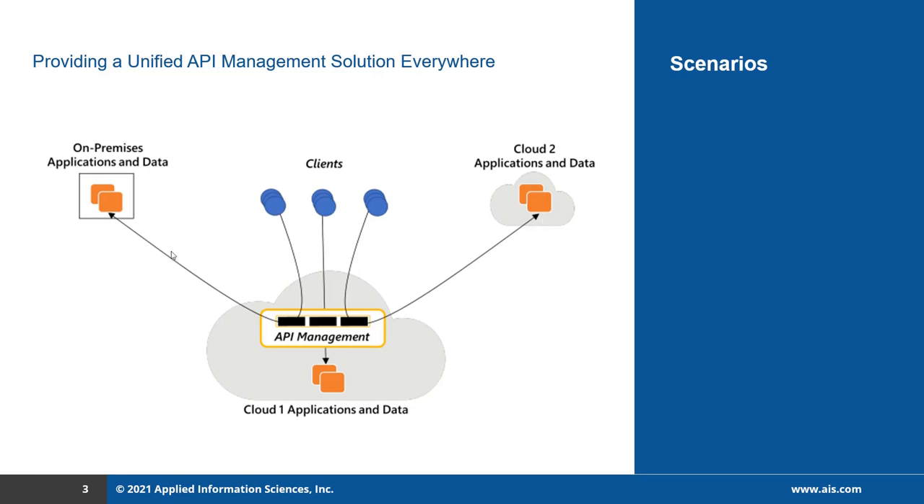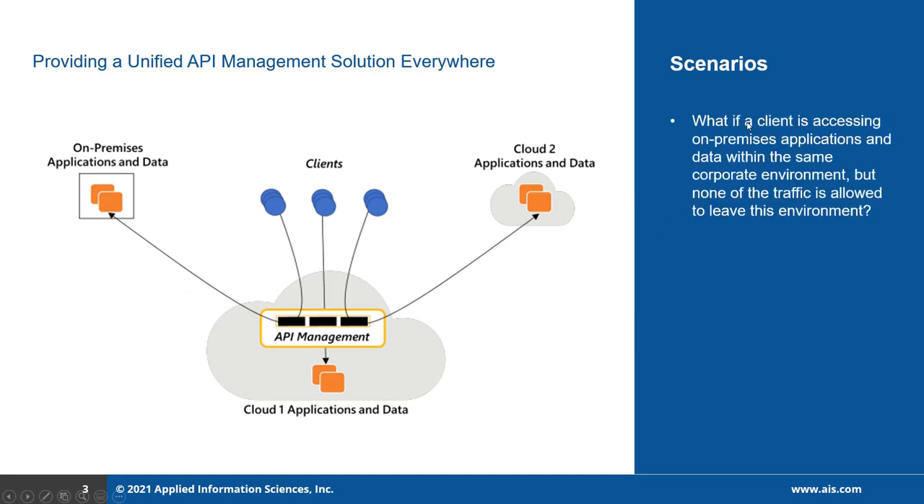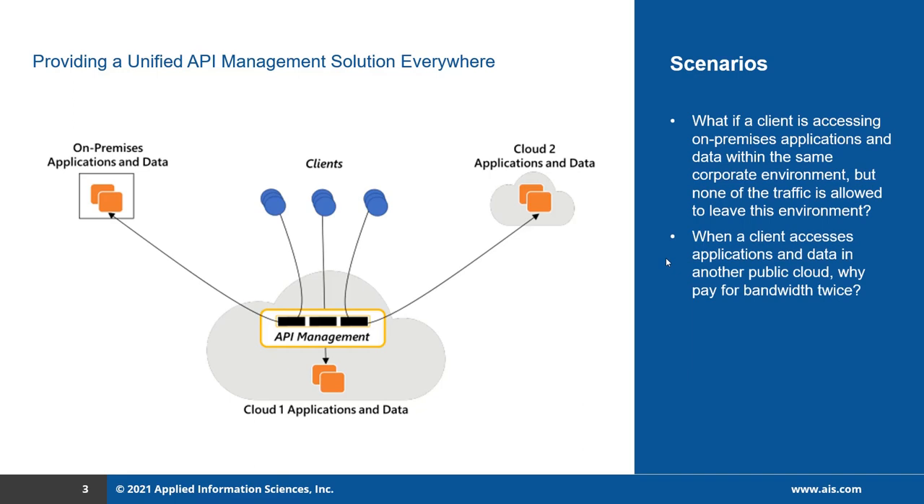Based on this diagram, even though API management supports all of these scenarios, it doesn't always be the best choice. For example, what if a client is accessing an on-premises application and data within the same corporate environment, but none of the traffic is allowed to leave this environment? This is a compliance requirement — some organizations don't allow information to leave their corporate network. Another scenario is when a client accesses application data in another public cloud — why pay for bandwidth rates?